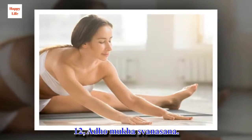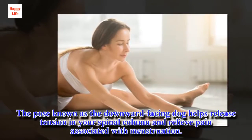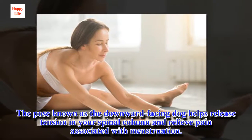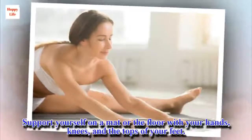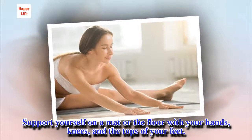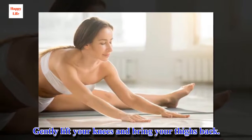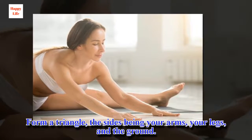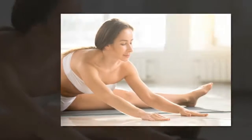12. Adho Mukha Svanasana. The pose known as the downward facing dog helps release tension in your spinal column and relieve pain associated with menstruation. Support yourself on the mat or the floor with your hands, knees, and the tops of your feet. Gently lift your knees and bring your thighs back. Form a triangle, the sides being your arms, your legs, and the ground.